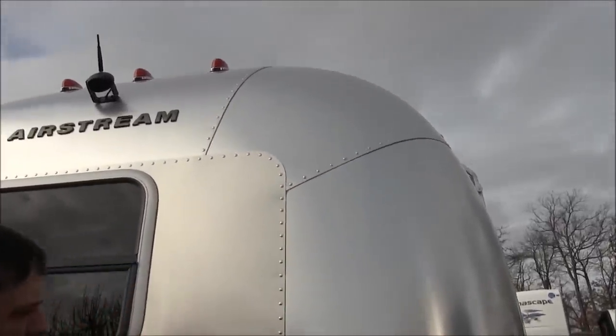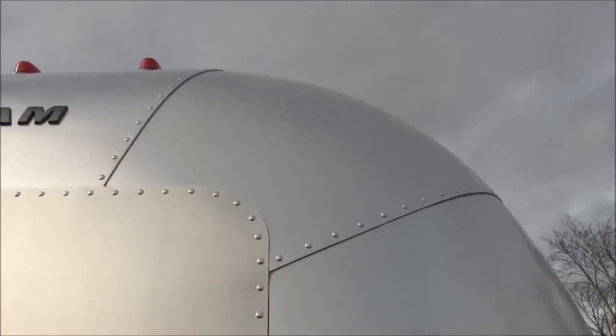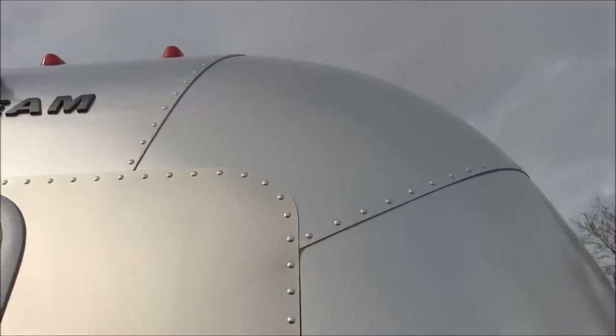These stretch-form panels are coated by Alcoa. You've got to wax and wash it — wax it at least once a year, wash it, get the bugs off, get road salt off.